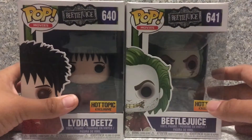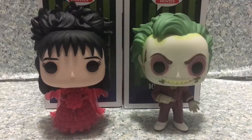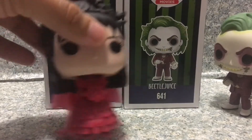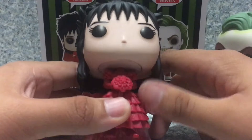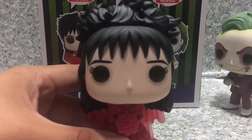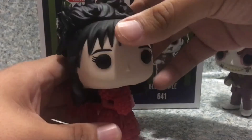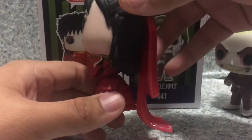That's about it for the box. Now let's release Beetlejuice and Lydia out of the box. Here we got Lydia and Beetlejuice out of the box. Let's start with ladies first — let's start with Lydia Dietz, played by Winona Ryder. By the look of this pop, I think it looks really cool. The head sculpt on her looks really nice, really exactly like the one in the film — the hairstyle, the dress, everything.